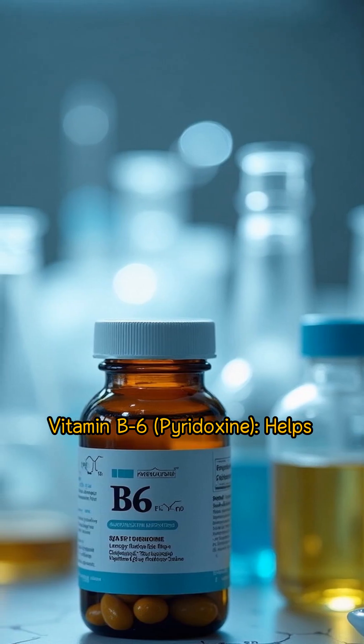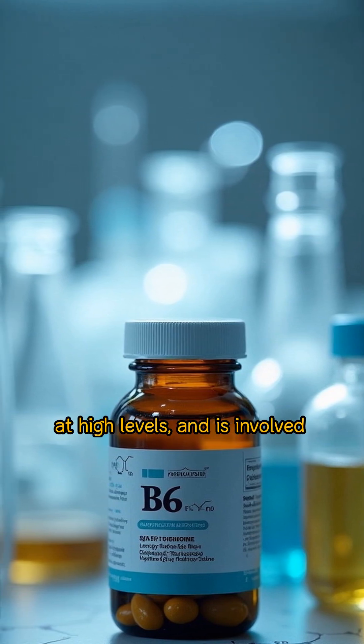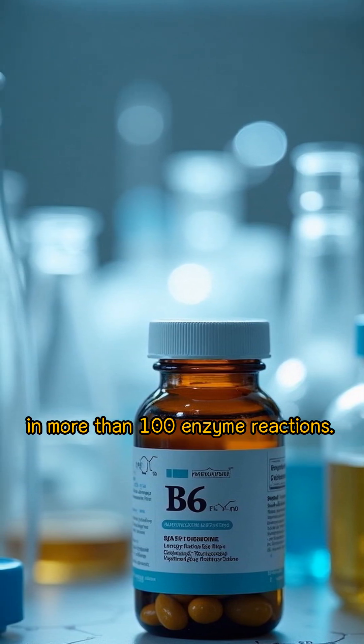Vitamin B6, pyridoxine, helps maintain proper levels of homocysteine, an amino acid that can damage blood vessels at high levels, and is involved in more than 100 enzyme reactions.